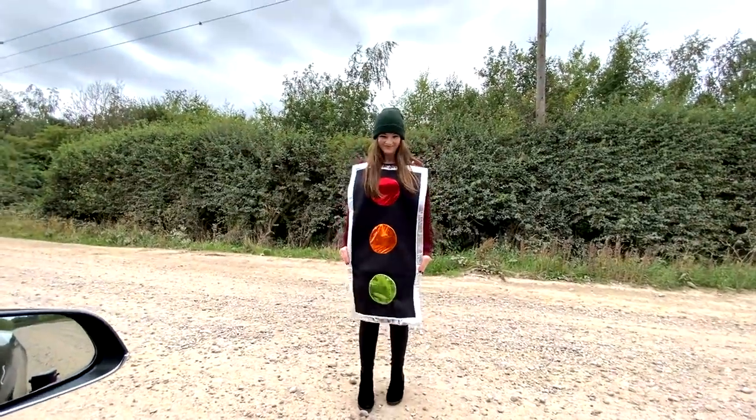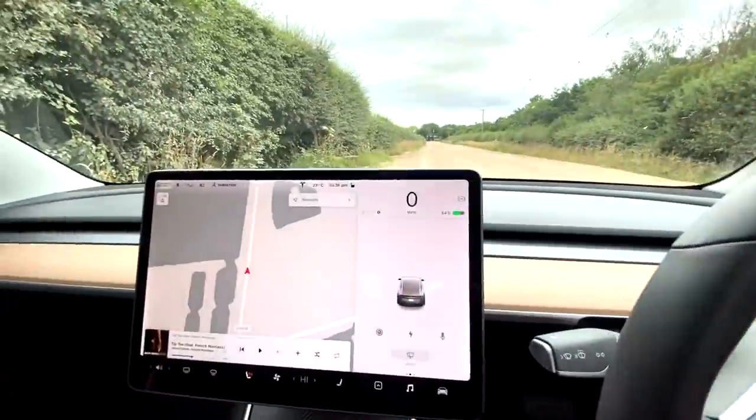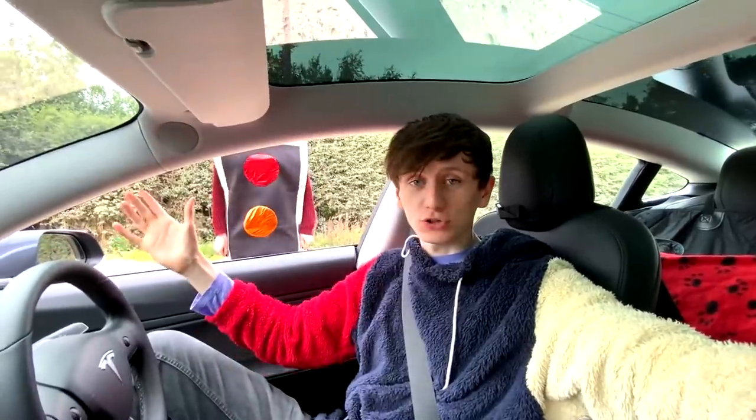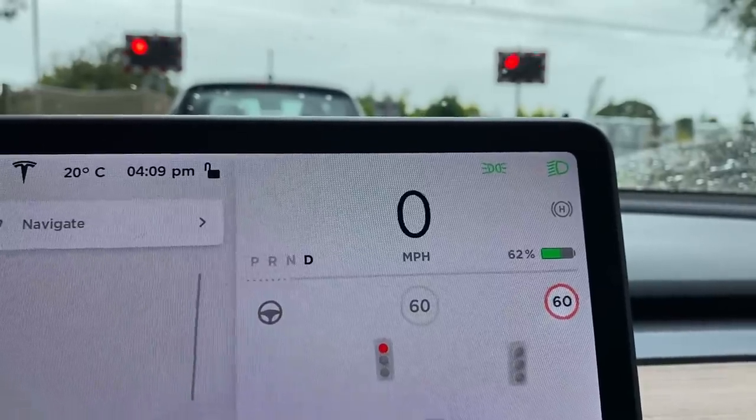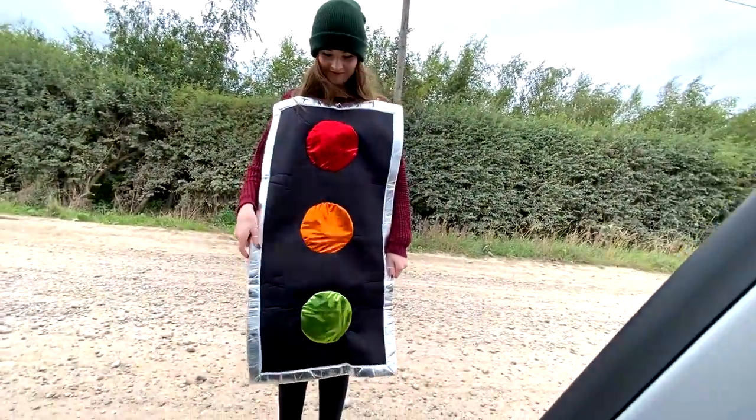Surely this is not going to work. It's not going to think this is an actual traffic light. But in a previous video, we stopped because of a train crossing and those little red lights — the car thought they were traffic lights. So I think the mini traffic lights will work. This costume, I'm not quite sure.